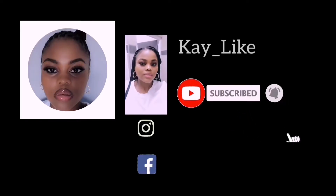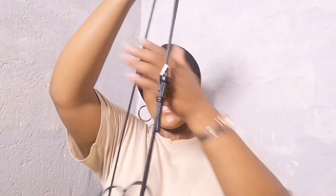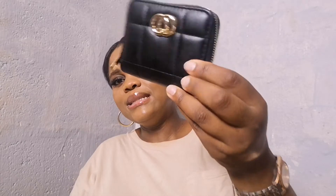So yeah guys, there is my small onion bag here. I'm gonna be putting my bag just like this — obviously you cannot see inside — so I'm gonna be showing you guys what is inside.